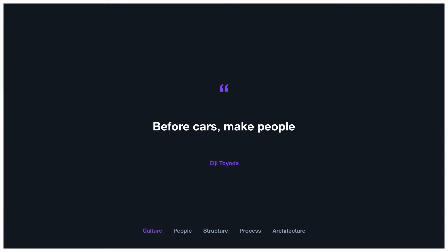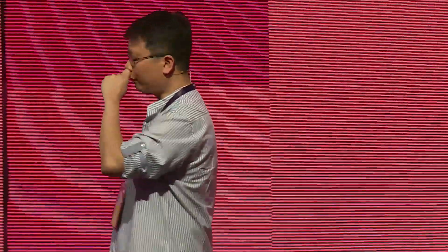I want to start with culture. There's a famous saying by the president of Toyota Motors: before cars, make people. He fundamentally believes people are the biggest asset of the company. In order to grow and build great cars, you need to build your people. That's what we believe at Campaign Monitor. When I joined 16 months ago, I spoke to every single person in the company and found there were a lot of smart people — the problem was the way we work was broken.